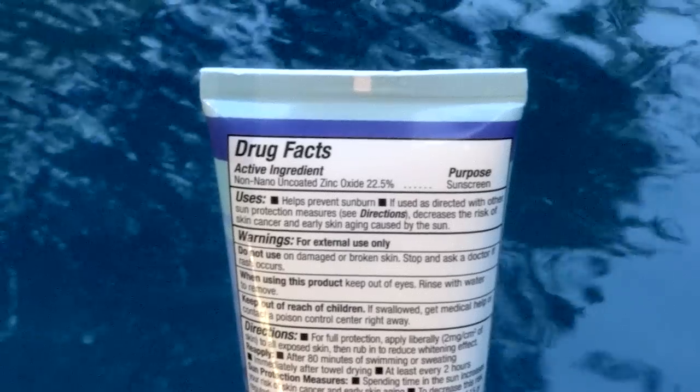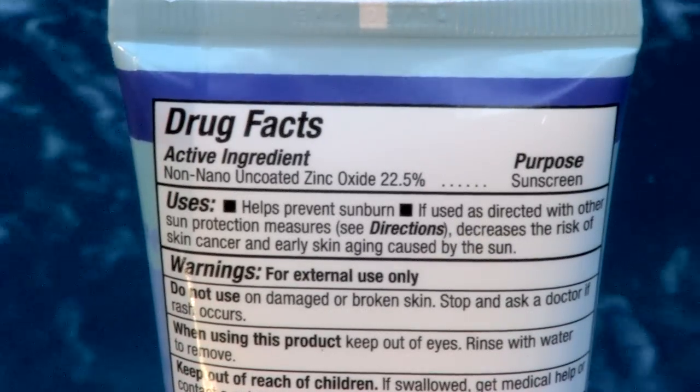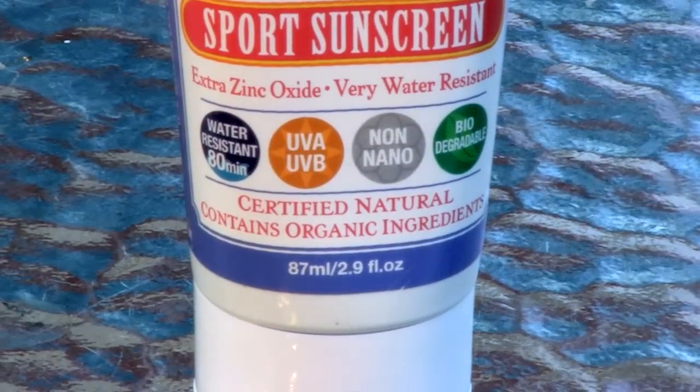Physical sunscreens do not absorb into the skin but sit on the surface, and they act to block or scatter the sun's rays. They begin to work immediately after application. When it comes to physical barrier sunscreens, the ingredient that's been proven safest is zinc oxide. This mineral offers full protection from both UVB and UVA rays, and it's biodegradable and coral reef safe.